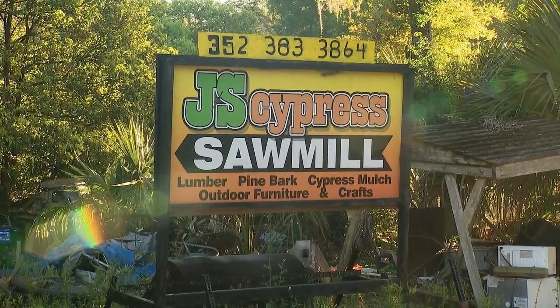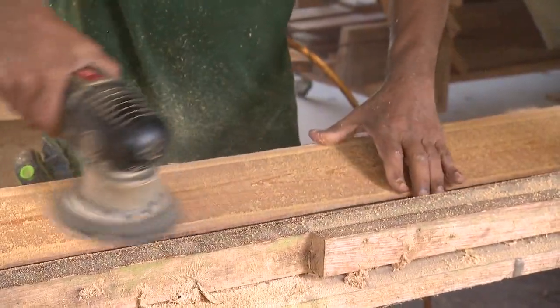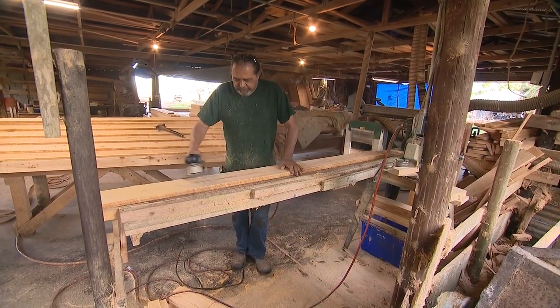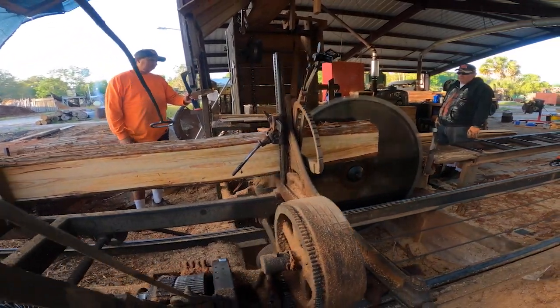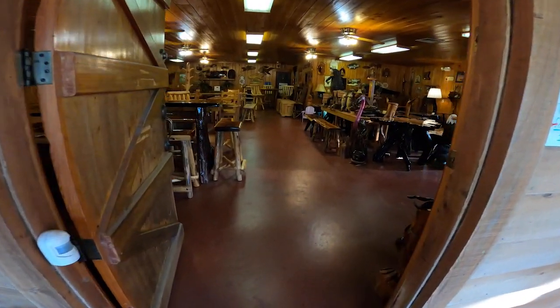Welcome to the wonderful world of J&S Cypress in Sorrento, Florida — a 50-year-old Native American-owned sawmill business that not only curates cool crafts right on property, but also provides raw, high-quality lumber to anyone who might need it. Tracy Chavis from the family business joined us live on Good Day Orlando to walk through some of the retail parts.